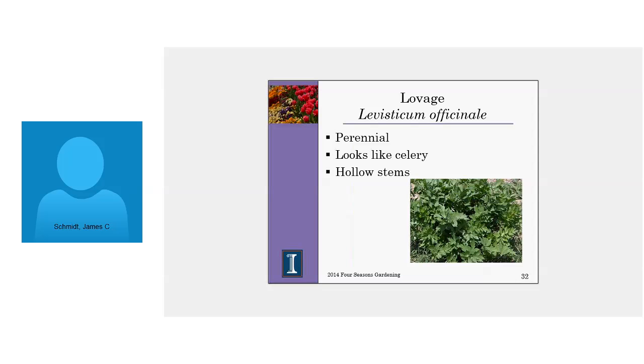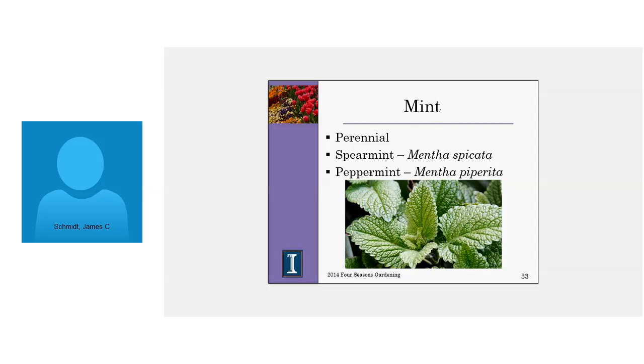Lovage looks very much like celery and is another really tall herb in the garden — it can easily get to seven feet, so it belongs at the back of the herb garden or as a nice architectural plant in a mixed border. It's used very much like celery and has the same kind of celery flavor — you can add it to cooking wherever you would typically use celery. The stems are hollow and some people use them as a natural straw. It will take full sun going into partial shade and isn't really particular about soil.